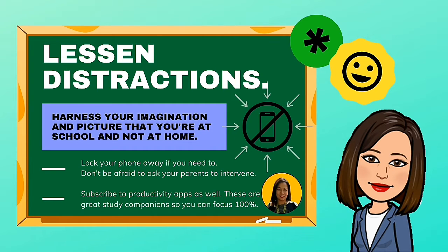Subscribe to productivity apps as well. These are great study companions so you can focus 100%.